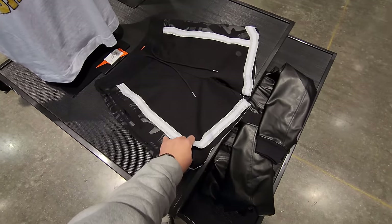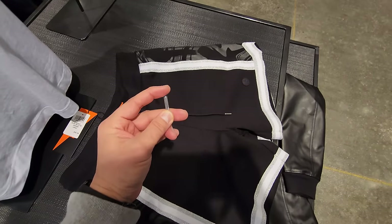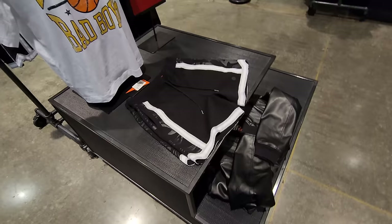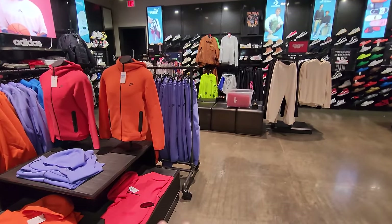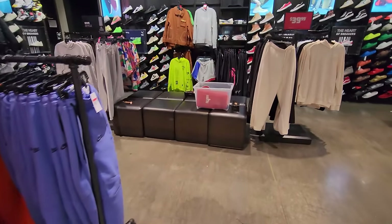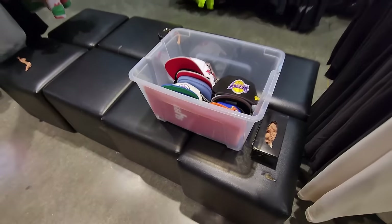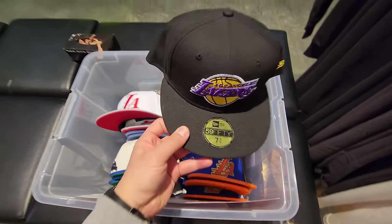I wonder if these are a bit short though, but yeah man, the material is super nice. Look at this — they even got metal aglets on the end right there. Freaking nice for 15 bucks. These stores are hella interesting because Foot Locker treats it like an outlet but it's not really an outlet — kind of an outlet, it's just really weird.